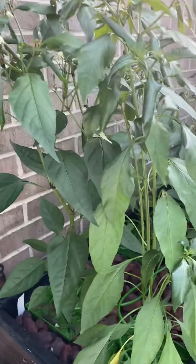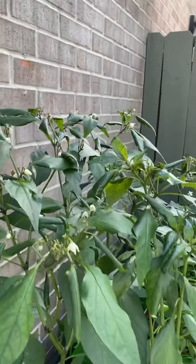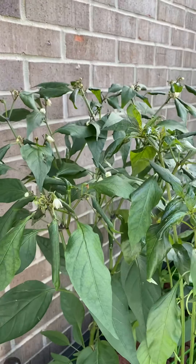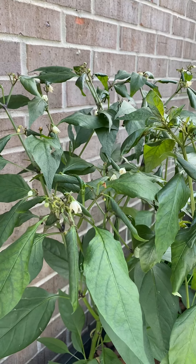Sometimes the heat kills the new growth, so what I'm gonna do is trim those leaves off that are getting sunburnt.